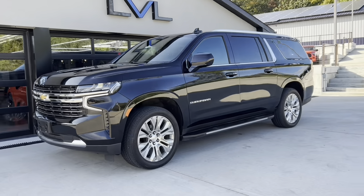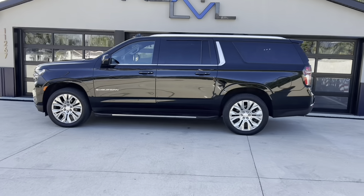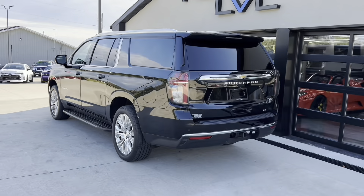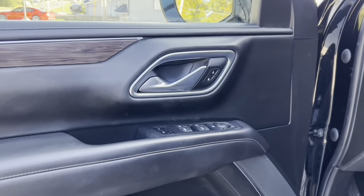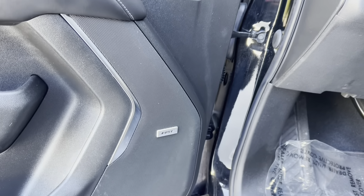If you're in the market for a larger SUV, this thing is super clean — a 2021 Suburban LT, full-wheel drive with tow package. Super clean vehicle with wood grain trim, power windows, power locks, and power mirrors.